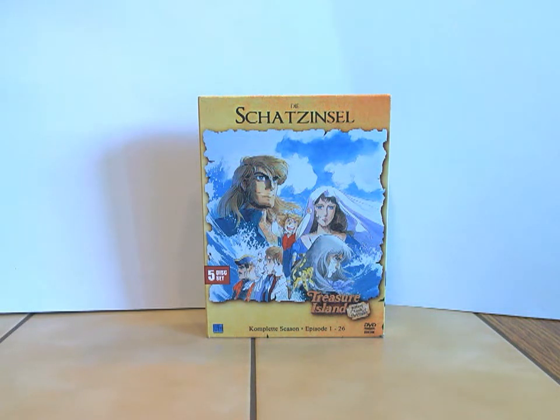Das Booklet hat acht Seiten und das Digi-Pack hat noch einen Innendruck — das heißt, unter den DVDs, wie ich euch auch gezeigt habe. Und da kommen wir zur besonderen Zahl: Diese Box hat mich damals 34,90 Euro gekostet.